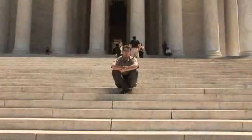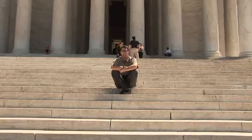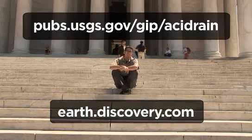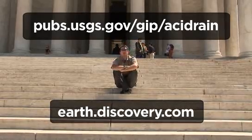So this concludes our tour of acid rain damage in Washington, D.C. But if you want to take your own, you can get more information here. And if you want to get more information on acid rain, you can go to our website here. For Discovery News, I'm James Williams.